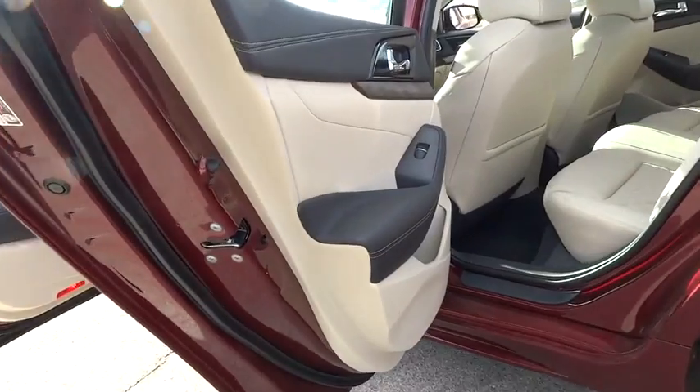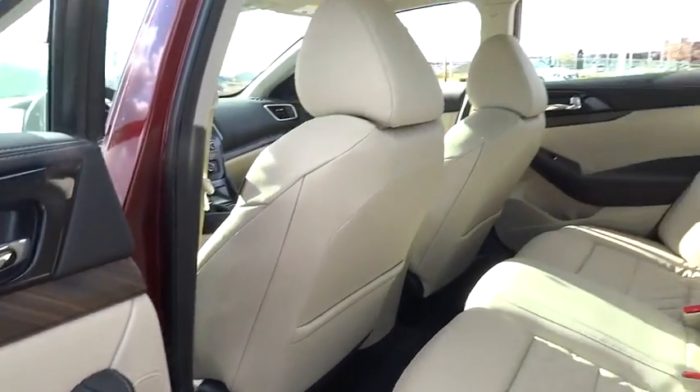PPO, cruise control, keyless start, aluminum wheels, four wheel disc brakes.